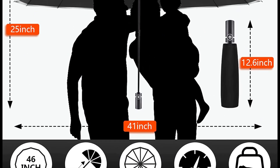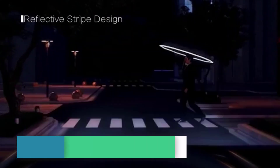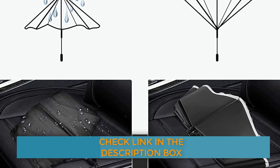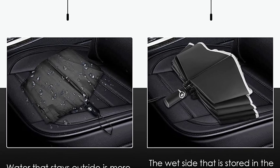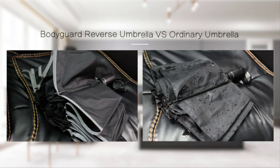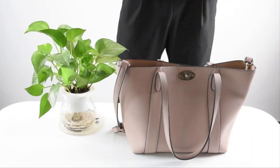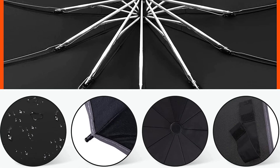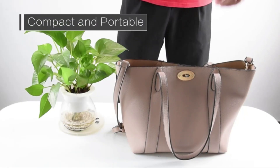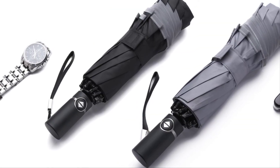Product features — wind-defying rib structure: the umbrella frame is reinforced with 10 fiberglass ribs to increase wind resistance and prevent the canopy from turning inside-out. Auto open-close: excellent for one-handed operation — simply press the button and instantly protect yourself from an unexpected downpour. Solid construction: the canopy fabric is a high-density 210T grade coated with Teflon fabric protection for maximum protection and quick-drying. Conveniently sized, folding to a compact 11.5 inches. Comfortable ergonomic slip-resistant rubberized handle offers a firm grip.